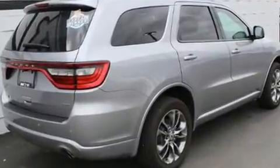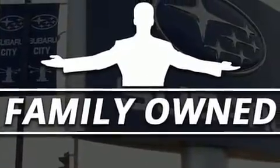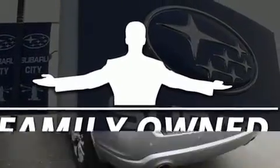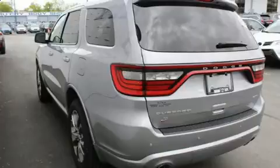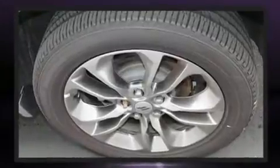Dodge infused the interior with top shelf amenities such as one-touch window functionality, adjustable headrests in all seating positions, an automatic dimming rear view mirror, front fog lights, heated door mirrors, rear wipers, and air conditioning.